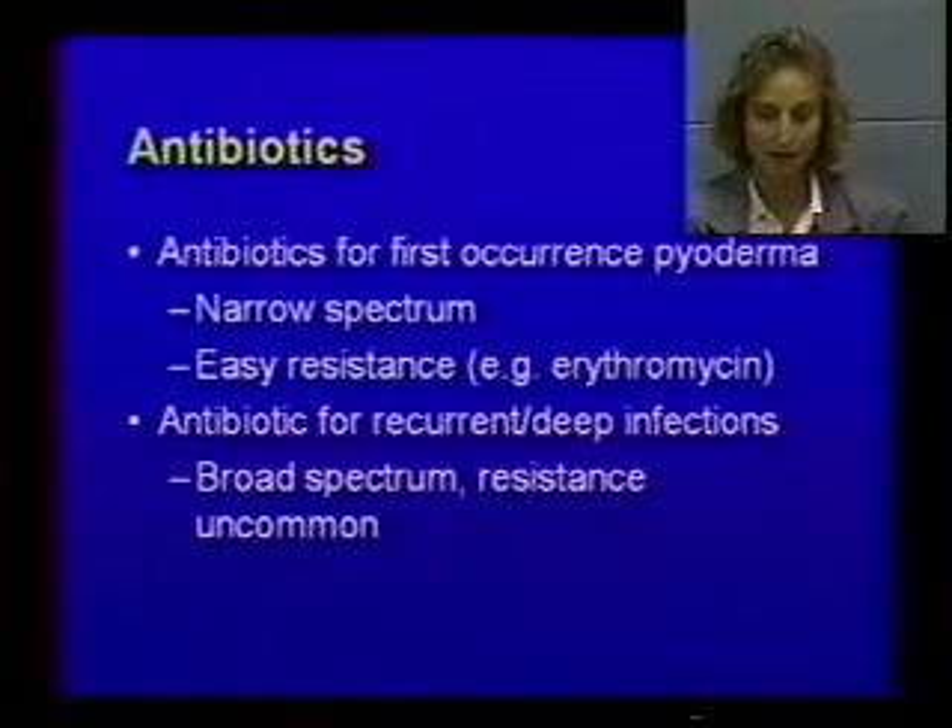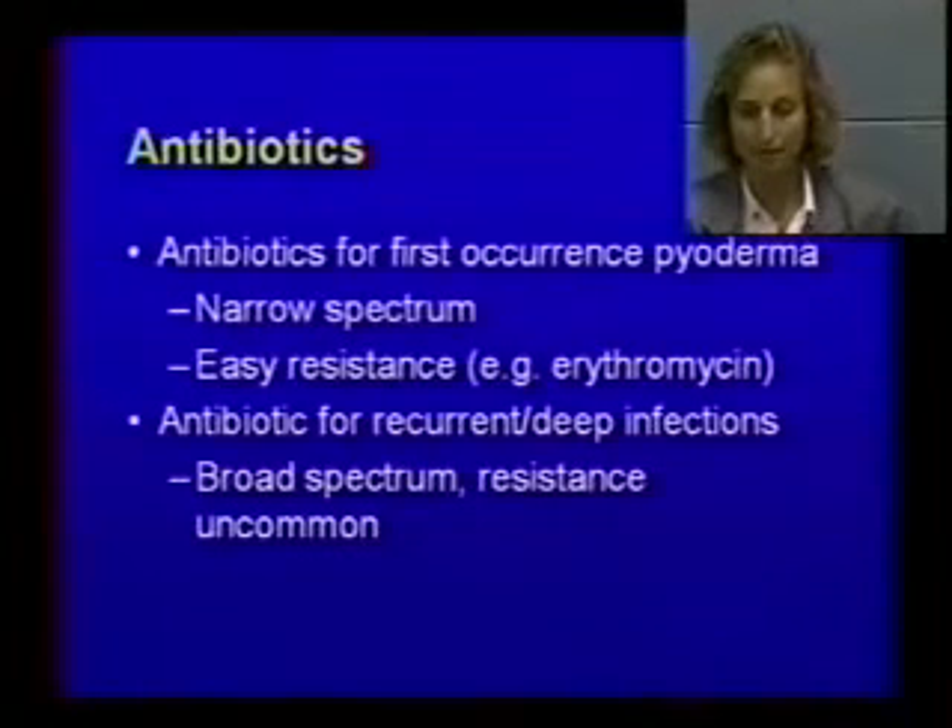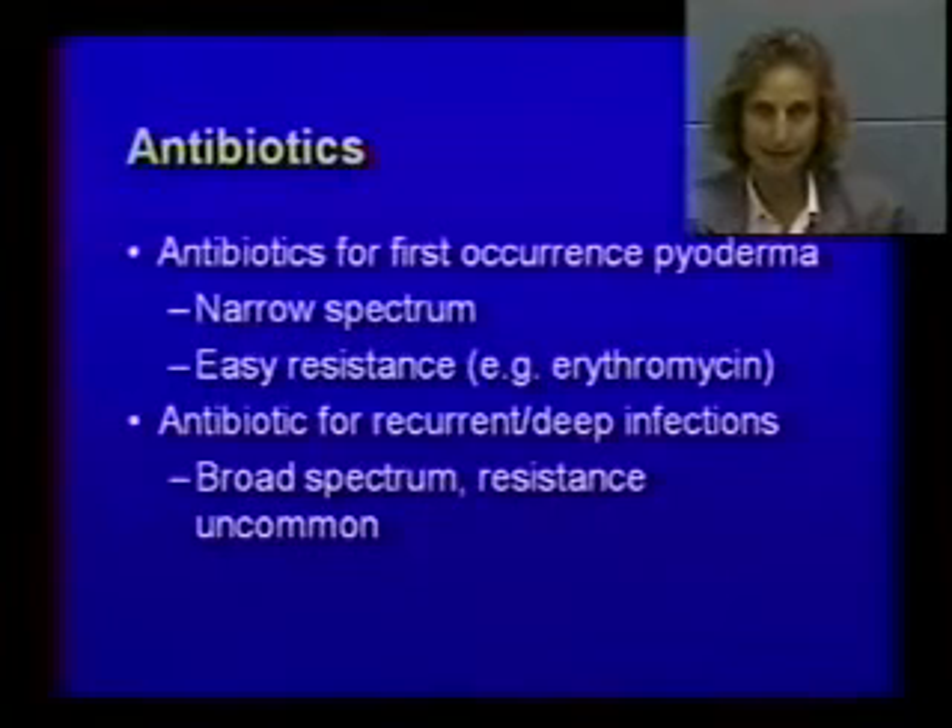As far as antibiotic selection: if you have a first-occurrence pyoderma where the animal has never had an infection before, select something narrow spectrum — for example, erythromycin or lincomycin — targeted for Staphylococcus. The problem is they become easily resistant. If you have a recurrent or deep infection, use something broad spectrum where resistance is less likely, such as cephalexin, clavulanic acid-amoxicillin, fluoroquinolone, or trimethoprim-sulfa. There are all kinds of drugs in this category.